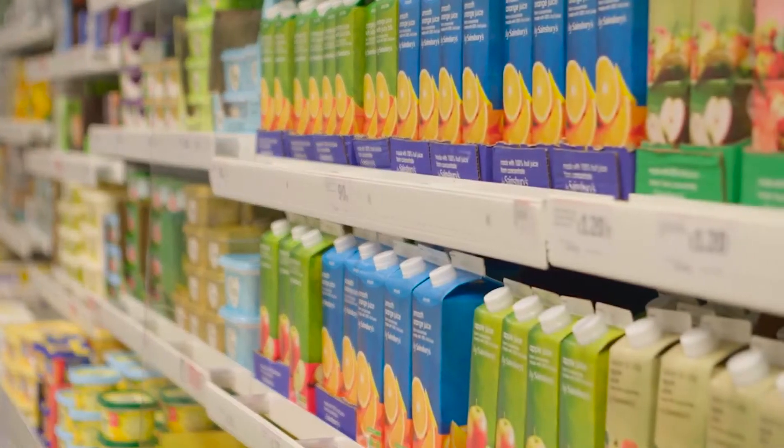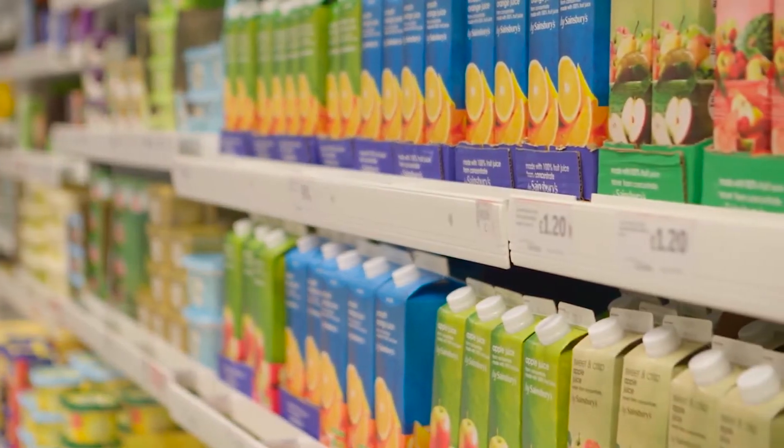Supermarkets struggle with huge energy bills and a changing world where people no longer accept massive wasting of energy. Unfortunately, the fridges which supermarkets all have inside them are hugely wasteful.